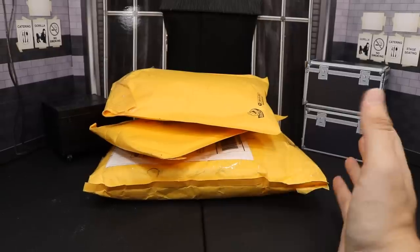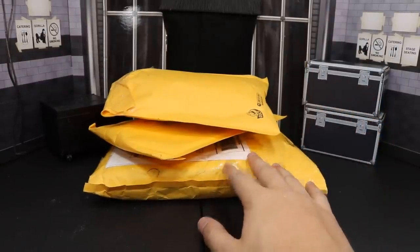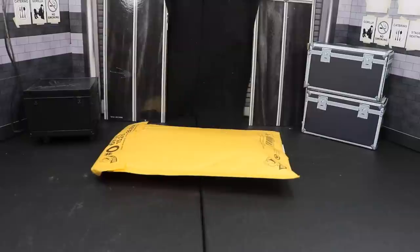Jake always gives us the great loose figure deals so I cannot wait to crack that open. There's definitely some rare and great figures in there so let's go ahead and get started.